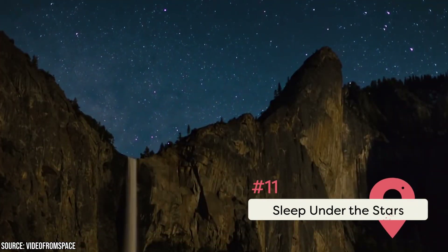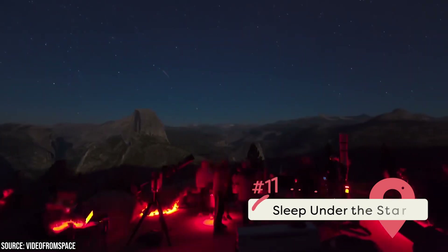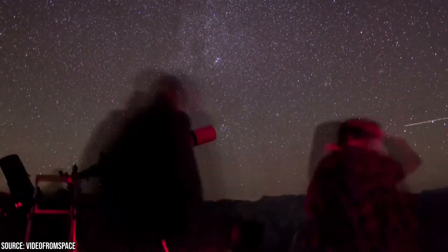Sleep Under the Stars. Whether you want to get on the trails and stay for a few nights or just want a spot to put up a tent and rest your feet, Yosemite has options. There are 13 campgrounds inside the park — some with full facilities and others with more basic offerings — and they're all popular. Booking a reservation is essential.